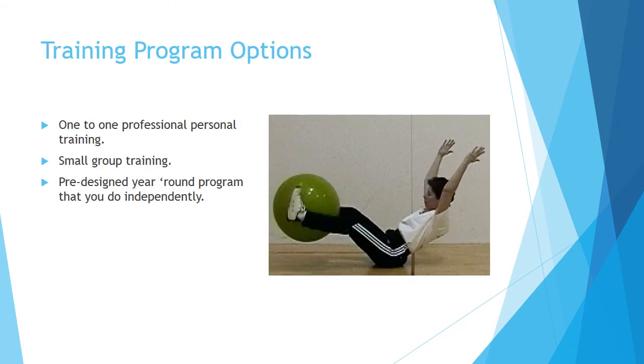I currently offer three different training program options. You can work with me one-on-one where we'll do an assessment and find out what your specific muscle imbalances are, what your strengths and weaknesses are, and get you on a customized program. If you have a small group of paddlers that you want to split costs with, you'll still get some face time with a professional trainer. My cheapest option is the pre-designed programs I offer through my catalog — those are programs that you do independently.